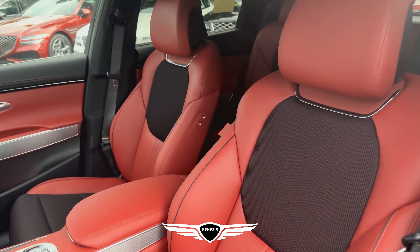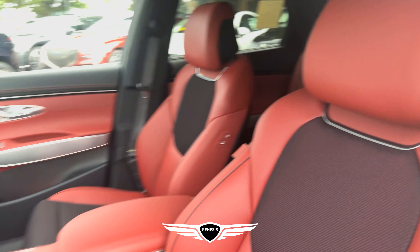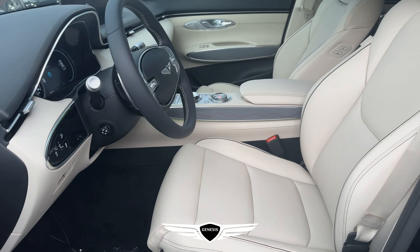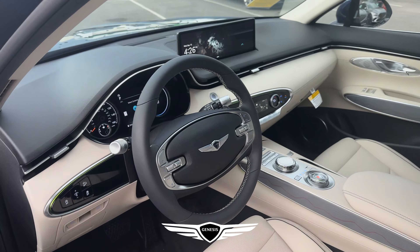On the 2.5 Prestige you have red Nappa leather with black mesh inserts and a different steering wheel design. On the 2.5 Advanced, we have a beige and black combination for the interior.